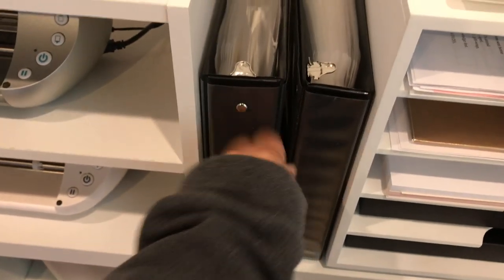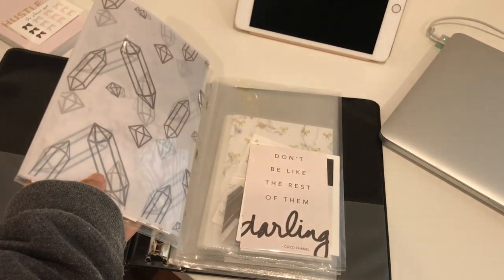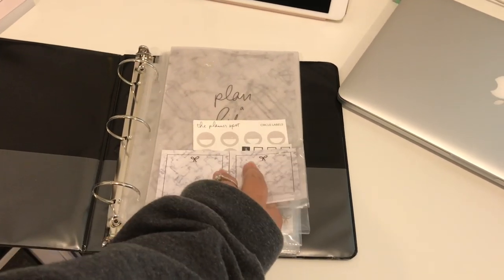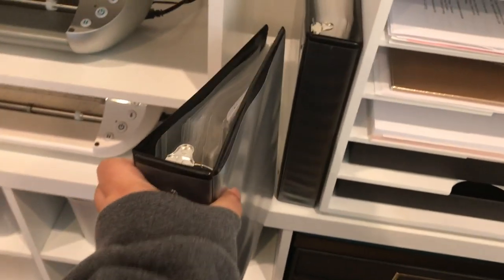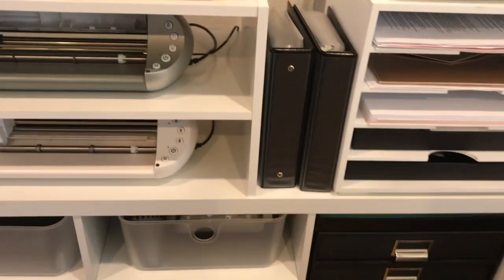And then this binder has our subs. I just started compiling this, but it has the subscriptions from September 2018 when we started to current, just so I have a reference of what we've done in past sticker kits and subscription kits. So that's what I keep there.